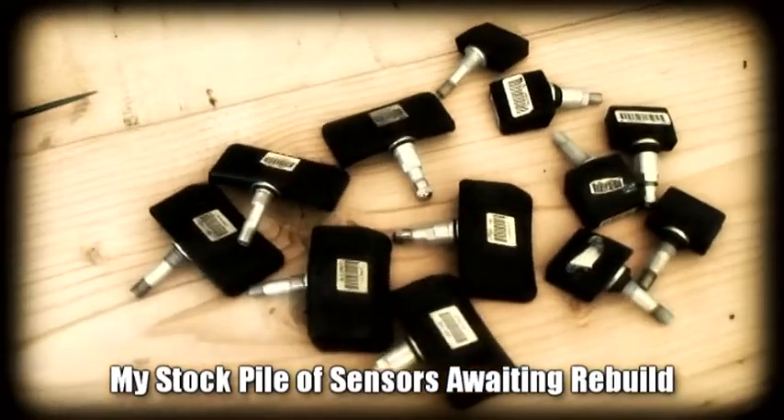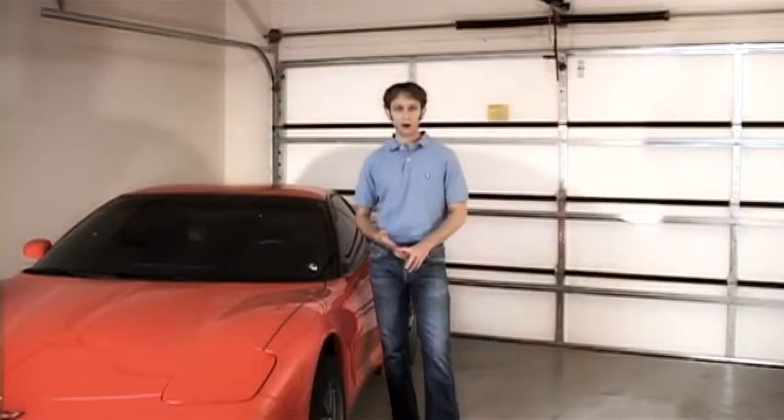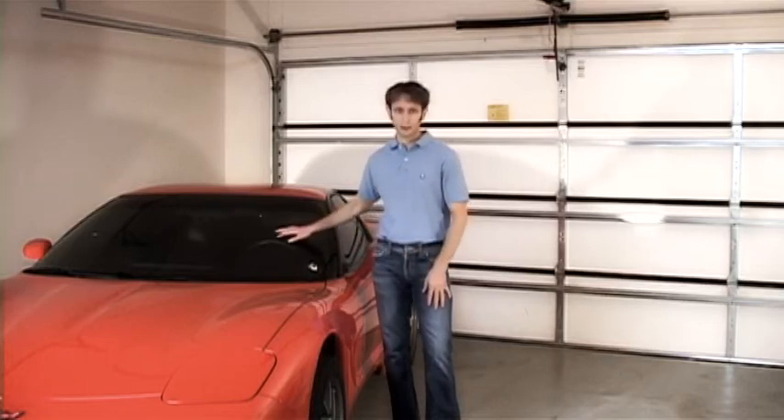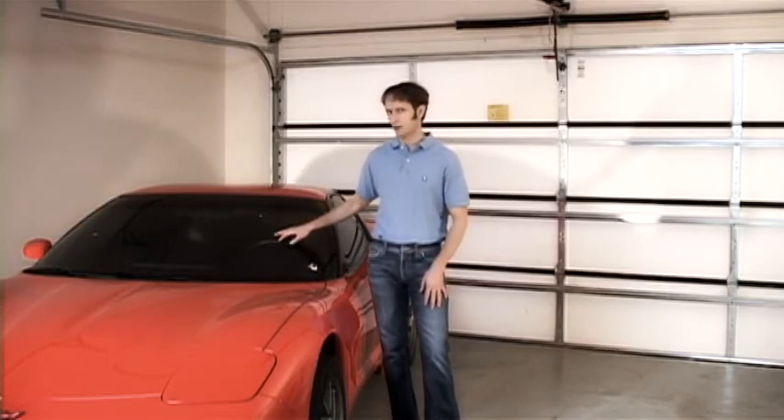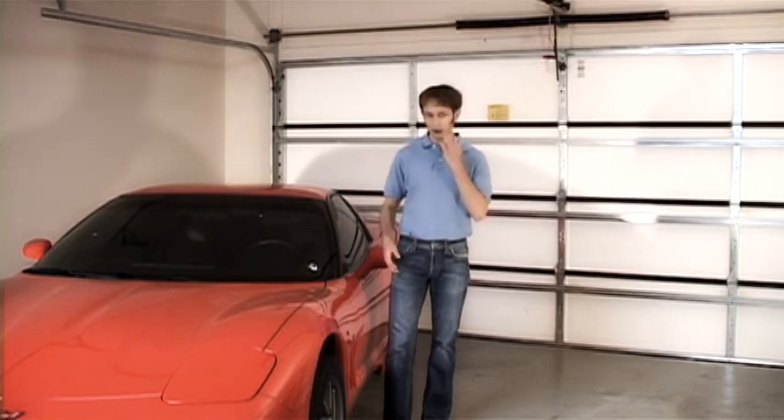Tire stores often just throw them away. Or you can go to internet forums and request in their parts classifieds for tire pressure sensors — all of these sources work really well.